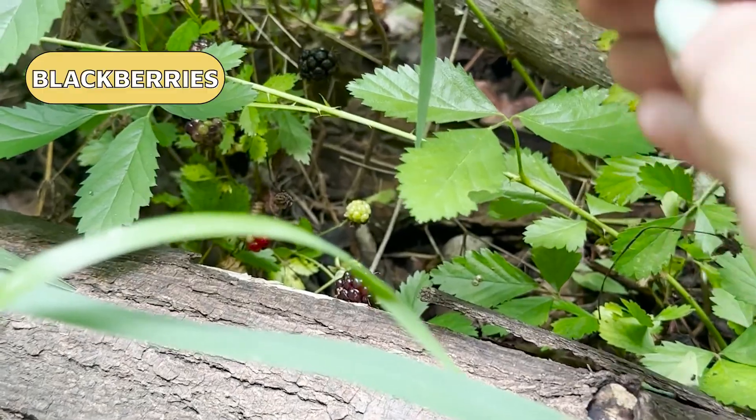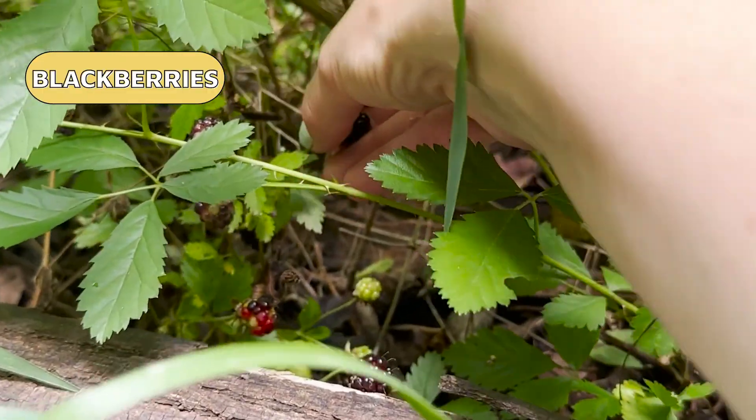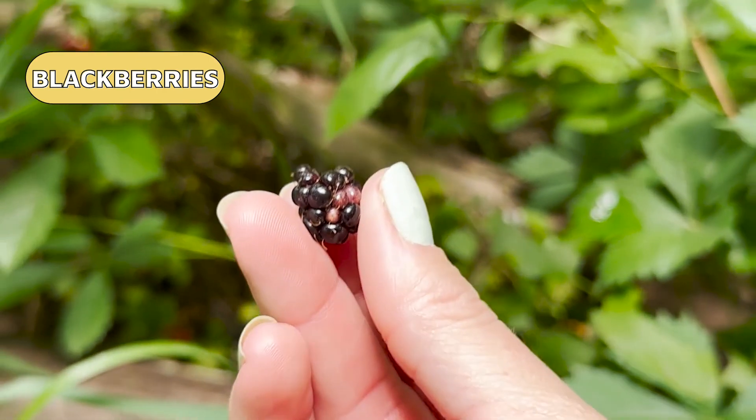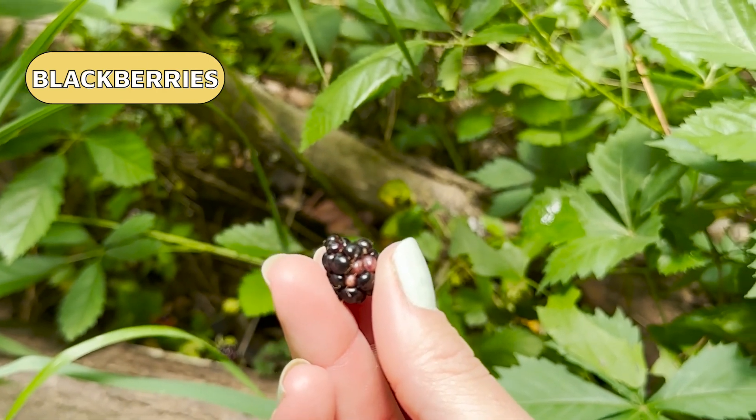Here are some yummy blackberries. If you've ever eaten blackberries, then you know they're full of seeds. Have you ever thought about what's in it for the plant when you're eating fruit? Like why do peach trees make peaches or strawberry plants make strawberries? How does it help the plant? Seed dispersal. These fruits are full of delicious sugars, and animals and humans alike are happy to come along and eat them, usually taking the fruit away with them, or at least the seeds inside.